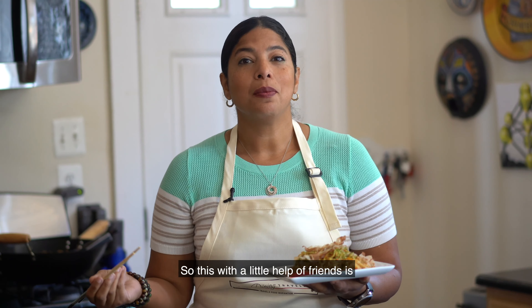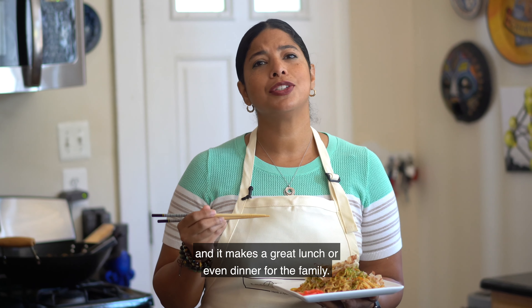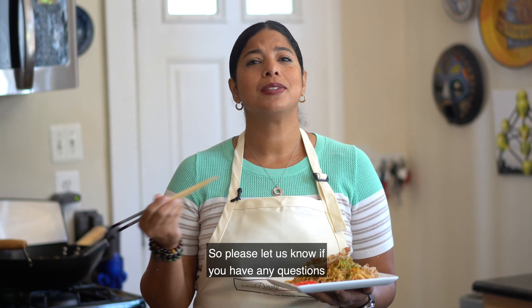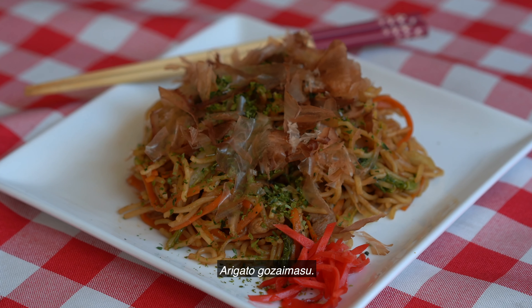With a little help from friends, that's how I make yakisoba. It usually takes about half an hour and makes a great lunch or dinner for the family. Please let us know if you have any questions or tips in the comments — and arigatou gozaimashita!